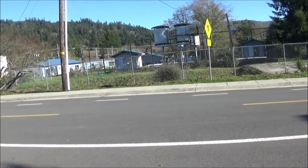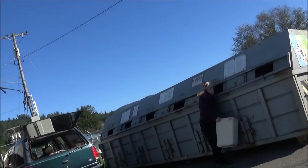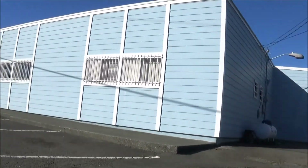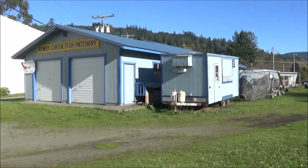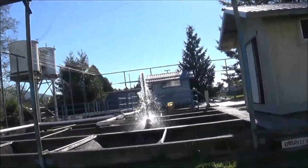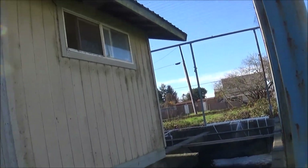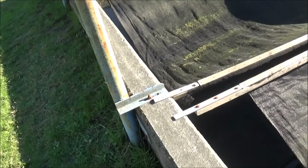So this fish hatchery is supposed to be open access. It says employees only for the walkway. I don't need to get on there. I don't see anything — there's nothing even under the nets.